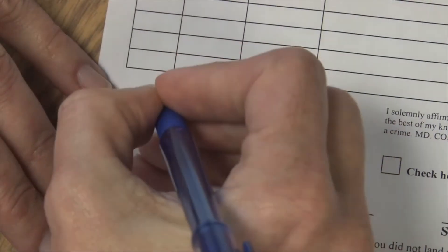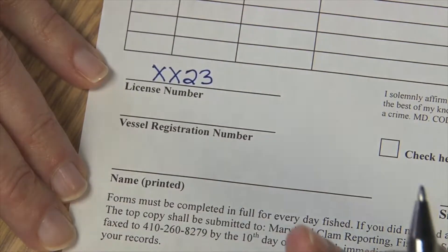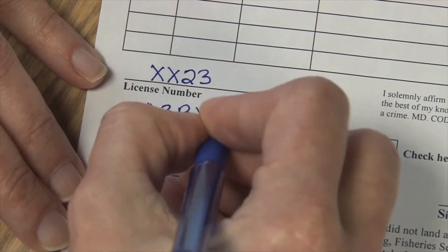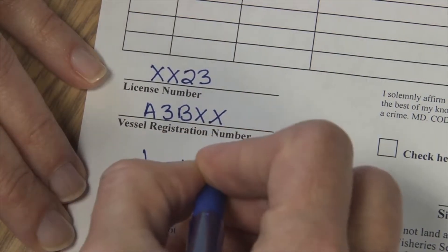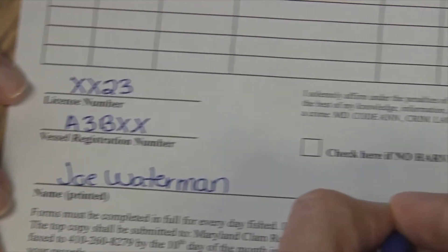At the bottom of the form I complete my license number, my vessel registration number, I would print my name, and be sure to sign my form.